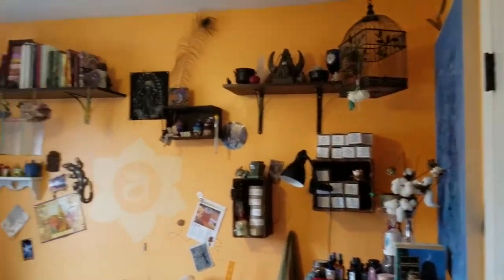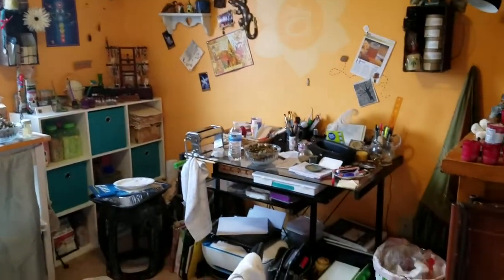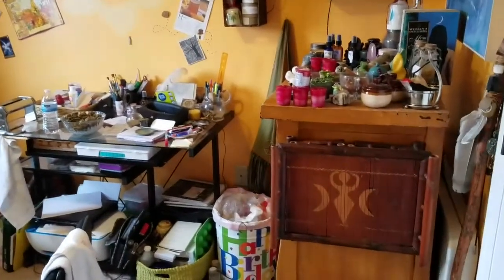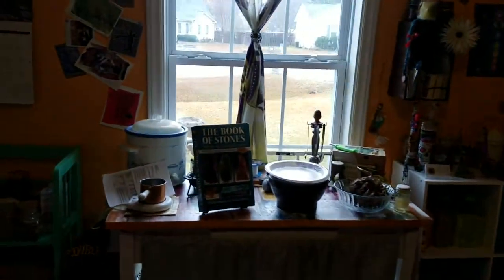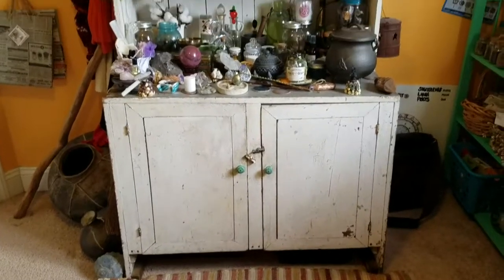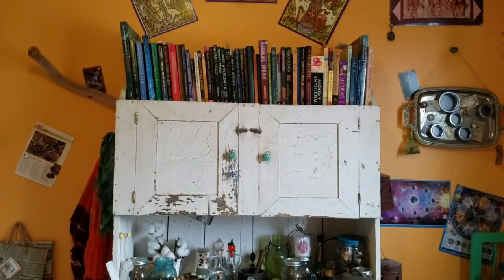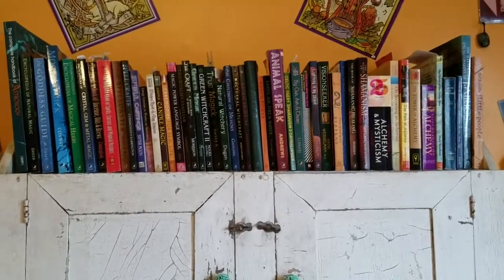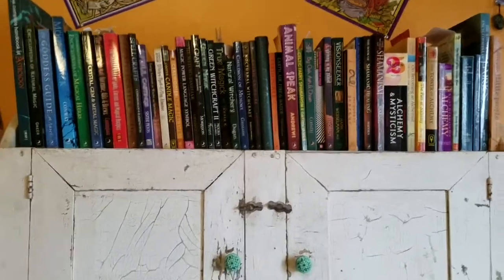Okay guys, this is my studio. Sorry about the window if it blinds you, but I need the natural light. So here is the Conjuring cabinet. Up top we have tons of books — witchcraft, shamanism, alchemy of course.